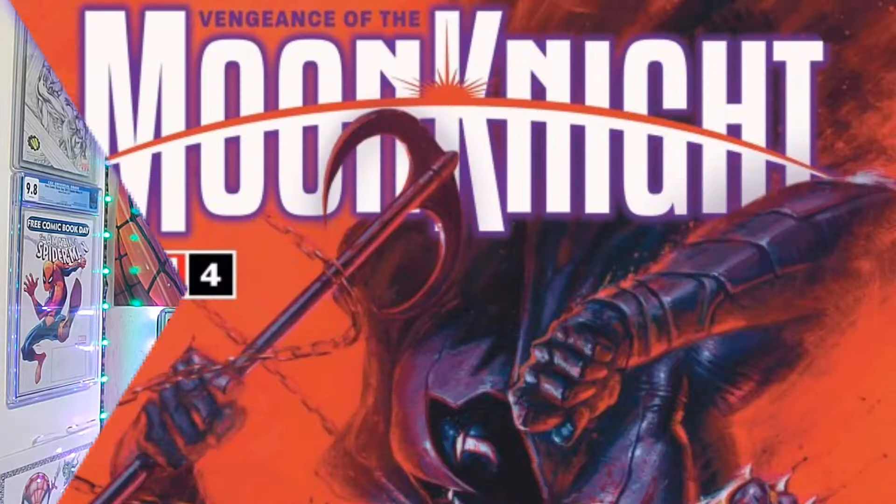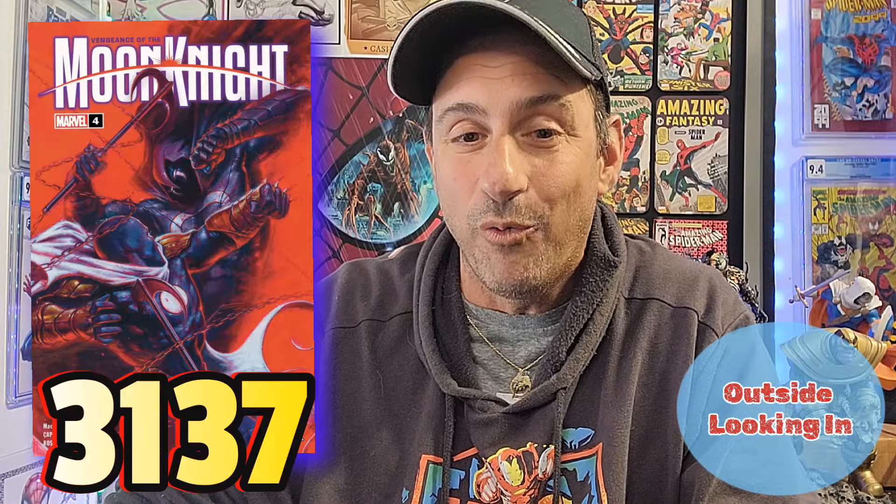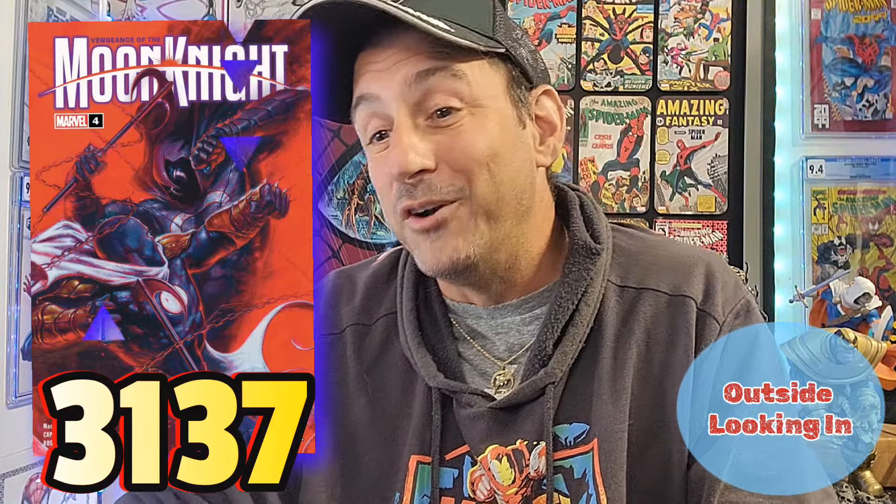The next book we're talking about is Vengeance of Moon Knight issue one, with a legacy numbering of 234. It's a 28-page comic for $5. The big deal about this comic book is we're going to find out who this Dark Moon Knight character actually is. On the pull list we have 3,137 pulls. I think this series is pretty good — it's got kick-ass artwork, so if you're into Moon Knight, this might be one to check out.